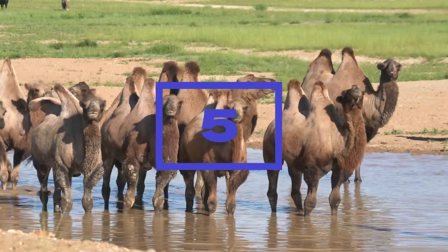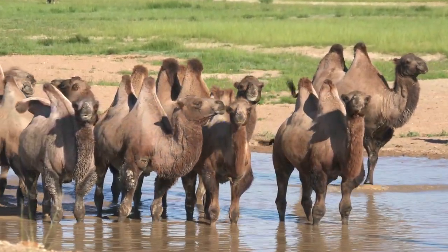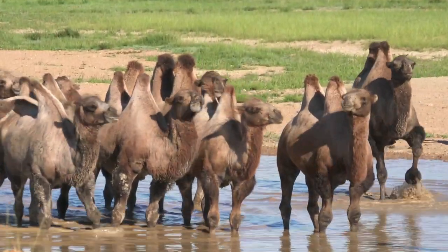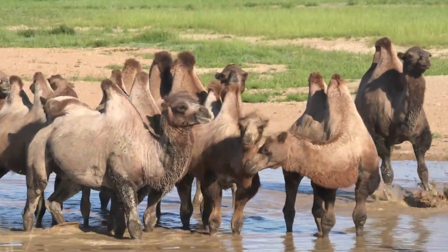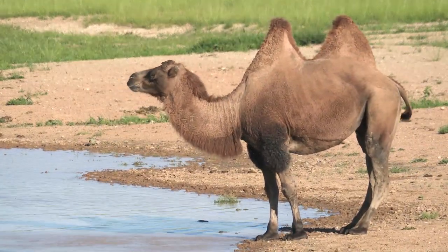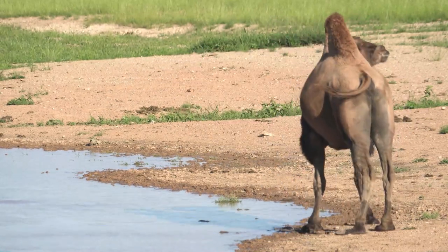Five. Camels have a highly developed sense of smell and are used to find water in the desert. This is a crucial adaptation that helps camels survive in harsh desert environments where water can be scarce. Camels can detect water sources from miles away and have a strong memory of where they have found water in the past.